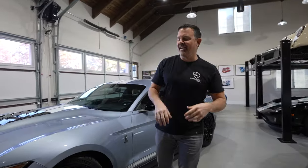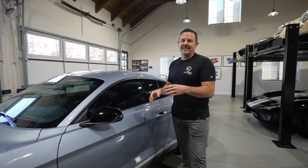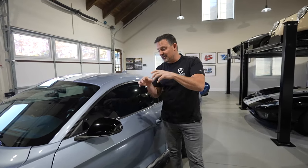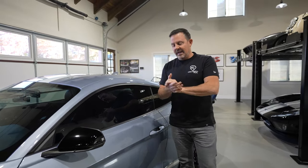Hey guys, welcome back to the barn cave. We've got this new 2022 Shelby GT500 in the lineup now, and I am having so much fun with this car. Today we're going to talk about the five things that I find the best about this car overall, and I hope you stick around because it's going to be a good one.